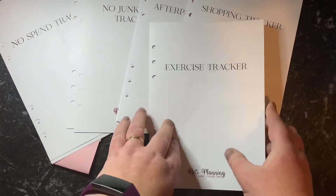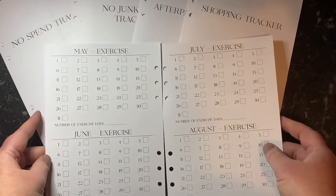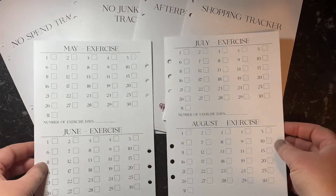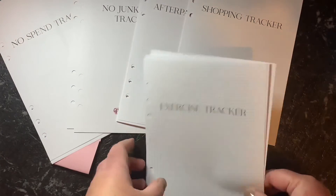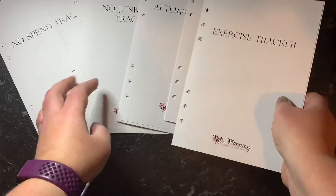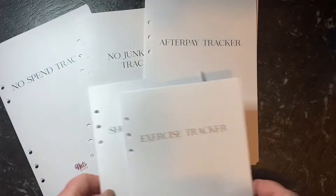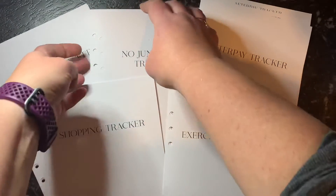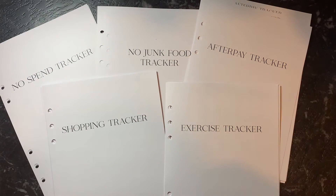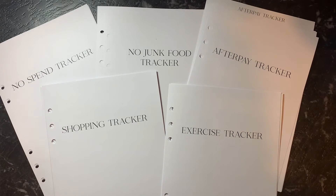Last but not least, the Exercise Tracker, which is the same as the No Spend and No Junk Food. Just a tick for when you have exercised, and on the bottom you can write the number of days for the month that you have exercised. Just a really small order, just something to help me keep track of what's happening. They'll go in the back of my planner into a tracker section, and I will just mark them as I go.